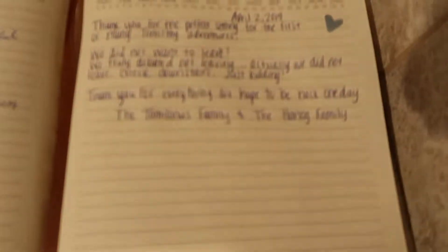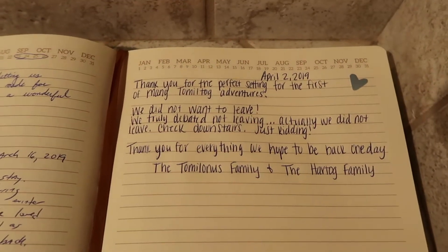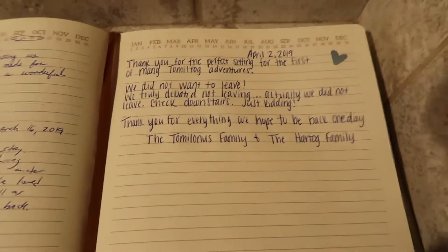Oh wait, I can't forget. Oh yeah. That's it. That's it.